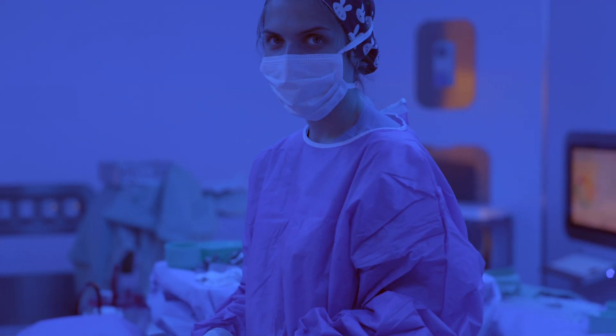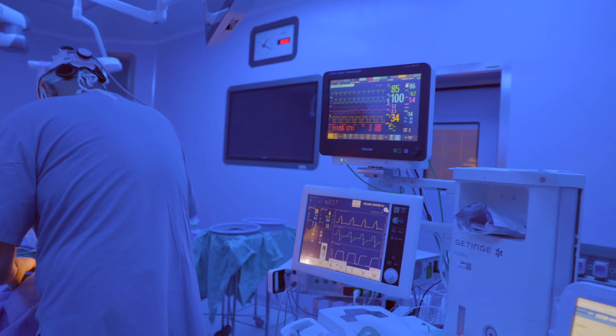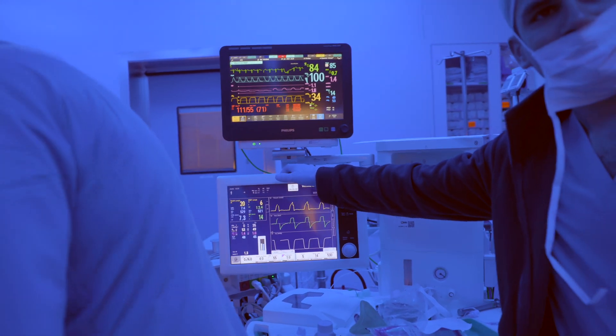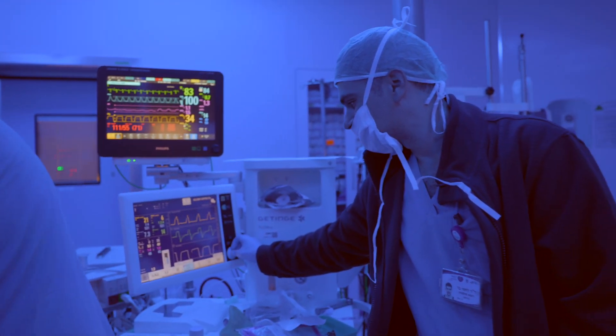The tricky part is this: even if you followed all the fasting rules and have not eaten for eight hours or more, your stomach might still not be empty because of these medications. And yes, this has already happened in real-life cases — patients were following instructions but still had food in the stomach when they went under anesthesia, all because they were taking a GLP-1 medication.